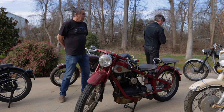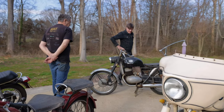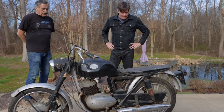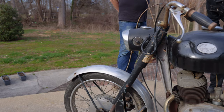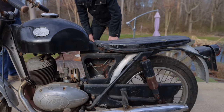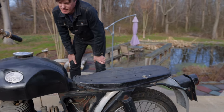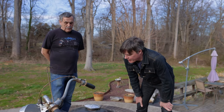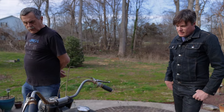Next over here is a little Greaves twin. Tell me about Greaves. Greaves was a British guy who made mostly dirt bikes, but also some road bikes like this one. He started in the early '60s and continued up to about '71 or '72. Very rare bike — especially in the US, you didn't see many over here.